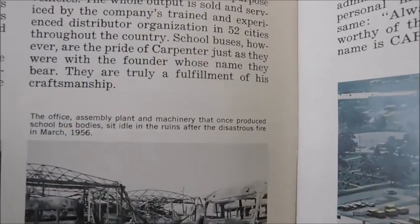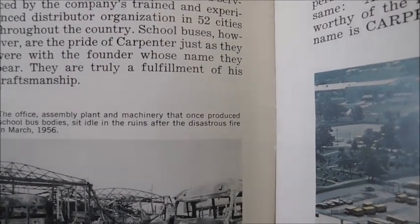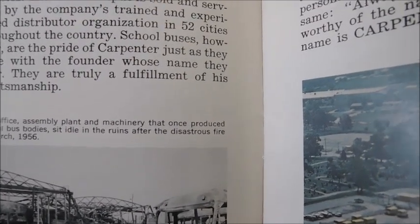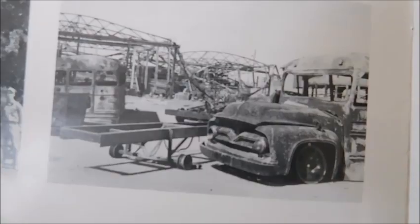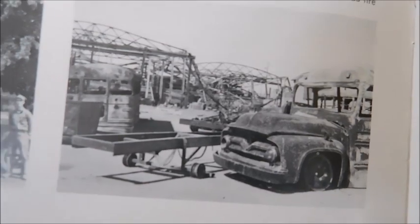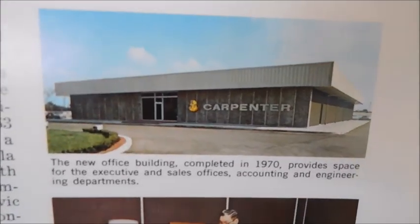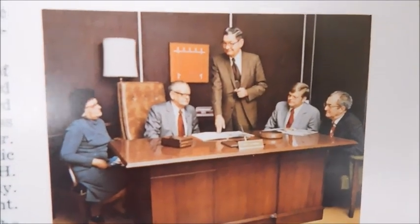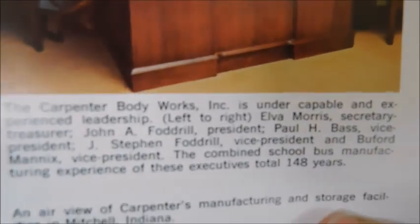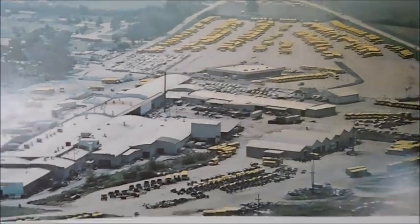On this other page, we've got the office, assembly plant, and machinery that once produced Carpenter bus bodies sitting idle in the ruins after the disastrous fire in March 1956. You can see a Carpenter Ford that burned up and then a few other buses and buildings in the background. And then over here there's the actual Carpenter building, probably around 1973 when the sales brochure came out. There's the president and a few other people at the time, and then a picture of the plant.